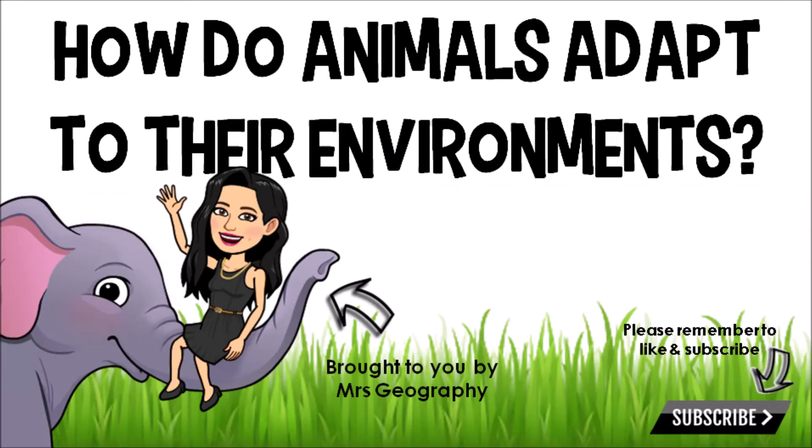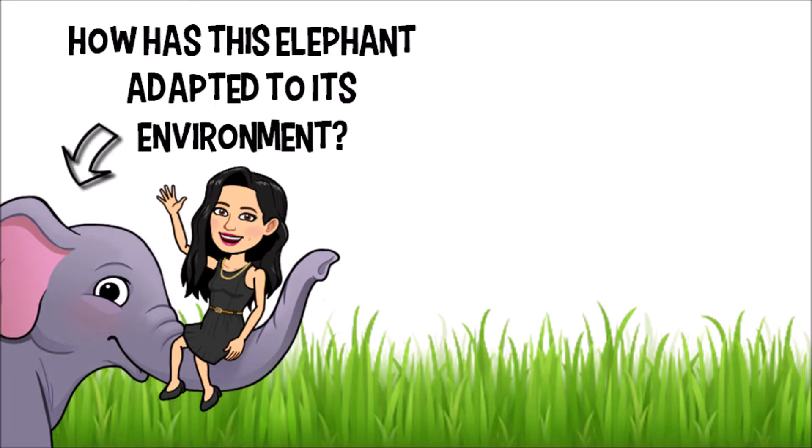Hi everyone, welcome back to my channel. In this video we're going to explore animal adaptations, specifically for the ecosystems they live in. Let's start off with my friendly elephant here. Ask yourself: what adaptations does this elephant have, and why does it have these adaptations?